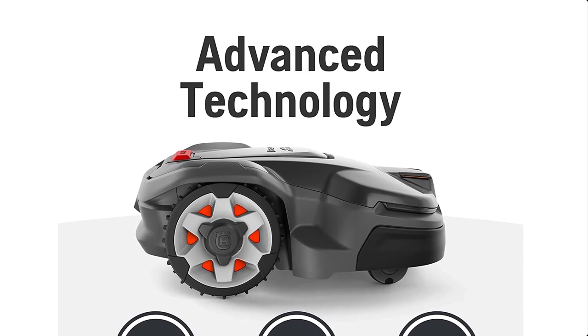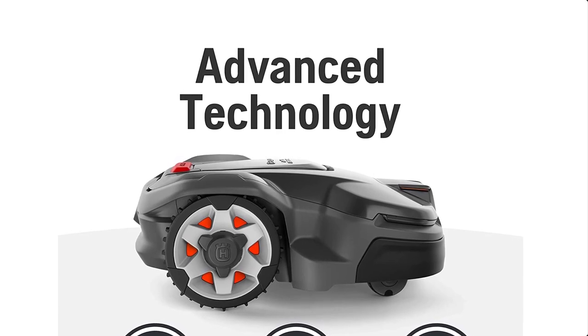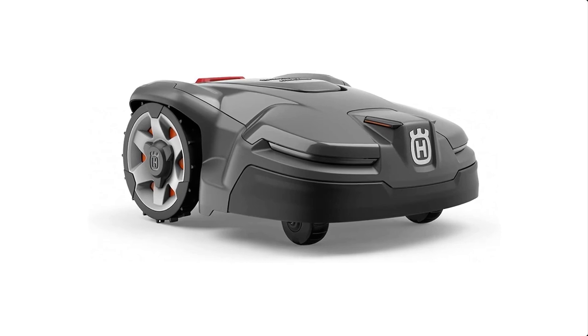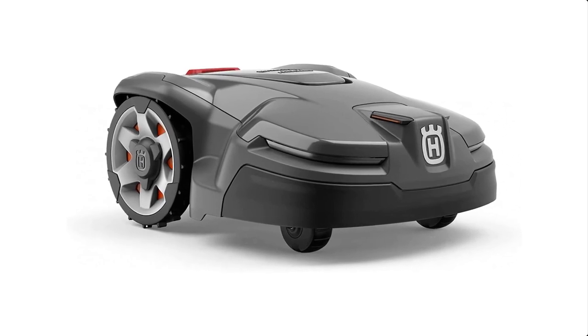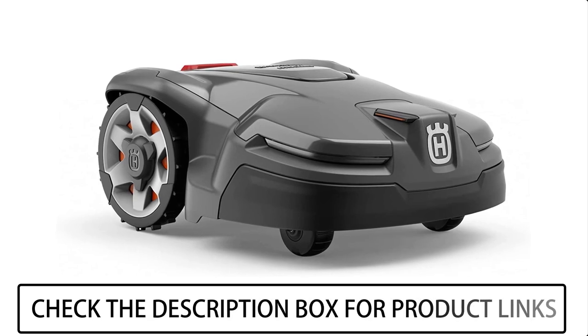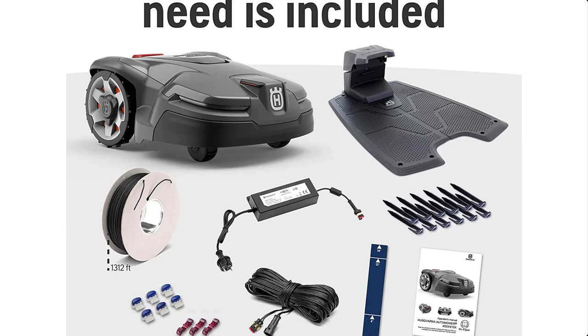DIY Installation: Set up your Husqvarna robot mower with the self-installation kit included. Place the charging station, bury or lay the boundary wire around the perimeter of your yard, install the guide wire, choose your settings, and start mowing. Theft Protection: this robotic mower is equipped with GPS theft tracking, a built-in alarm system, and a PIN code lock, so you can secure and track its location at all times through the Auto Mower Connect app.